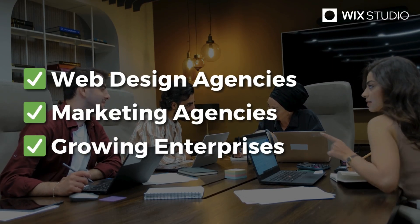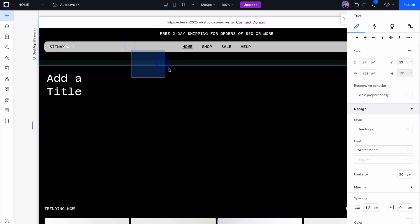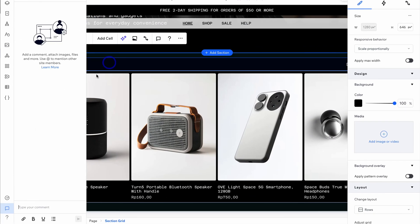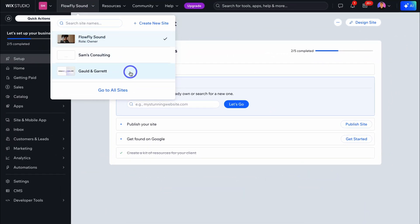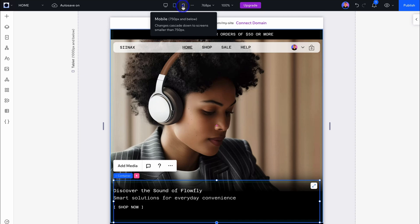Wix Studio is a more extensive version of the popular standard Wix website builder, offering more control and collaborative website builder power for teams like marketing agencies. As I start showing you around Wix Studio, you'll find that this website builder is ideal for agencies that manage multiple web projects. If you run a marketing agency, Wix Studio offers easy multi-site management, extensive design capabilities, marketing, AI tools, and many other advanced features.